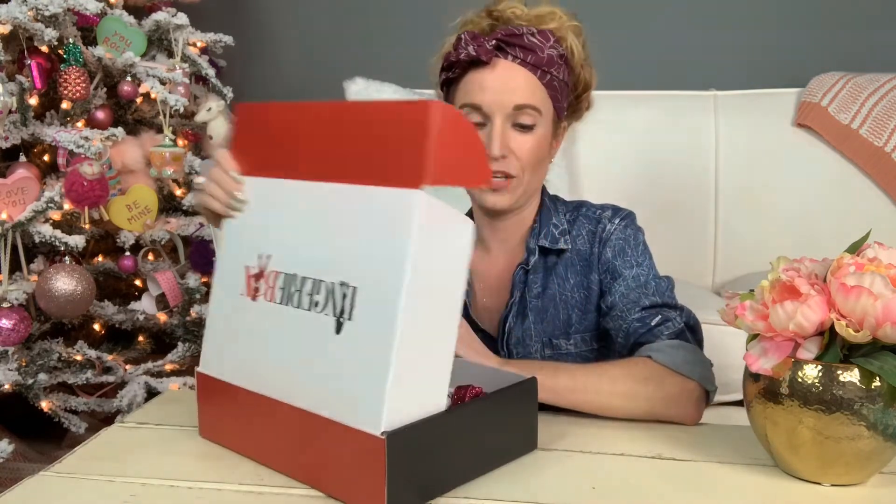Once you're a member and you've signed up and you're getting your boxes, they have an entire online store you can shop in and you get 10% off your purchases on their online store, which is really, really cool. Let's see what's inside. If you go to my blog, I'm going to put my past boxes on there as well so that you can see what I've gotten in the past to kind of get a feel for what they offer.